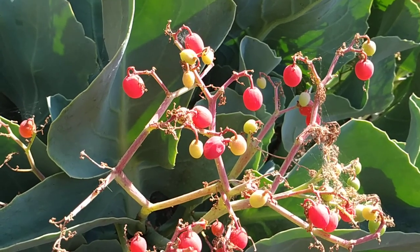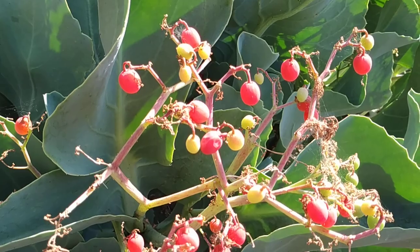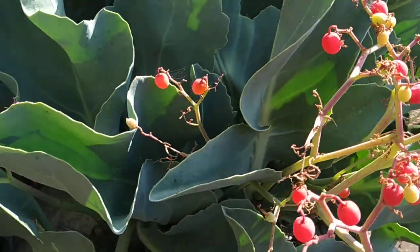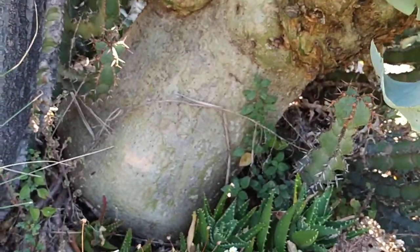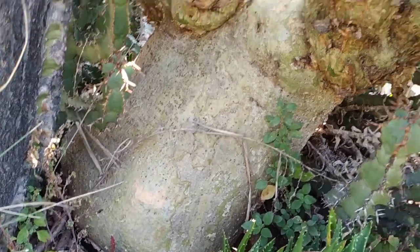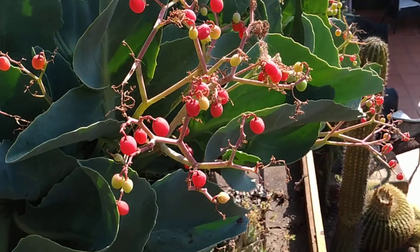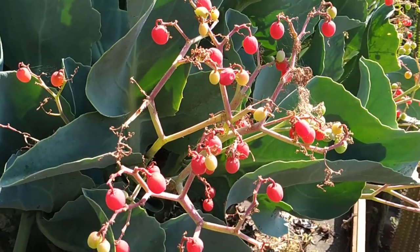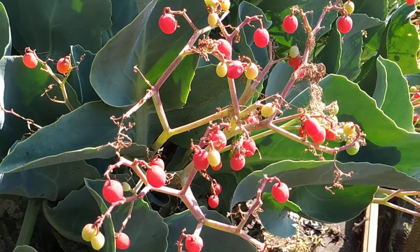Stay tuned for a lot more fruit videos from the beautiful Italian Riviera, and don't forget to like, share, comment and subscribe. By the way, I just noticed that the trunk is also succulent — almost 40 centimeters thick — so the leaves are not the most succulent part.